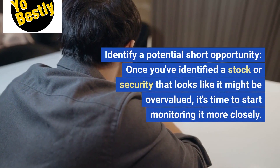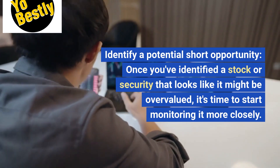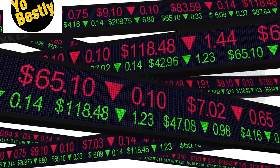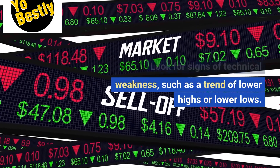Identify a potential short opportunity. Once you've identified a stock or security that looks like it might be overvalued, it's time to start monitoring it more closely. Look for signs of technical weakness, such as a trend of lower highs or lower lows.